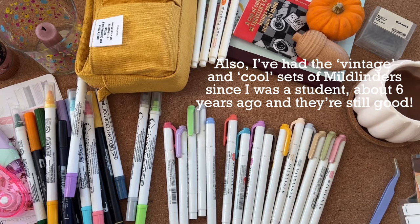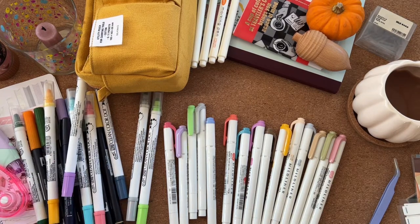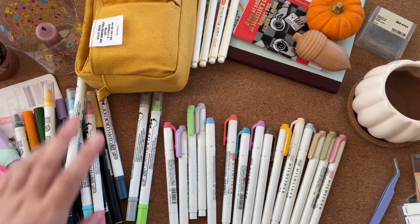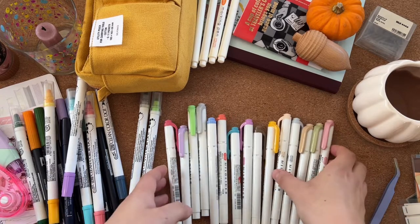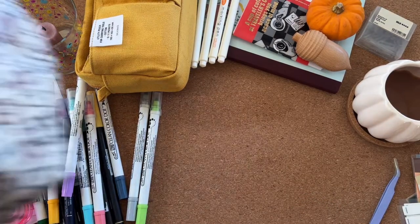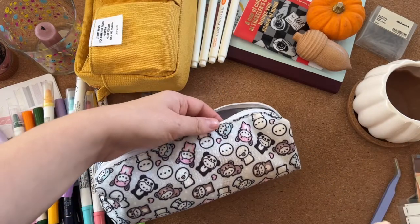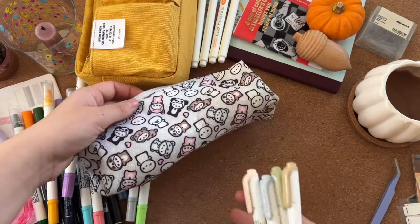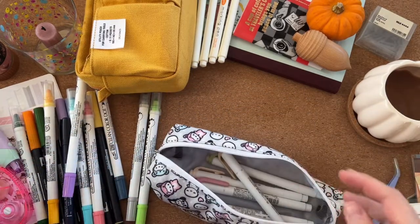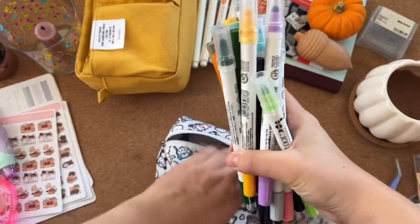That's what's in my pencil case. I don't often take this out of the house — I tend to leave it on my desk. But if I do go out, I pick my favorite pens and they go in my Coffee Monsters pencil case, which also has a big coffee stain because it met the same fate as this one at the same time.